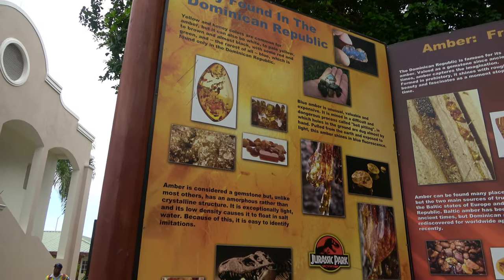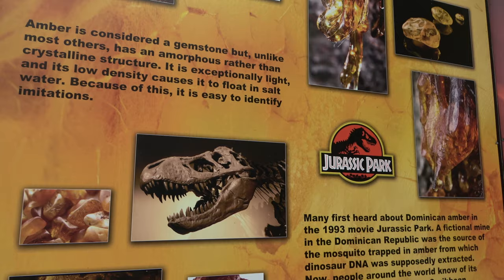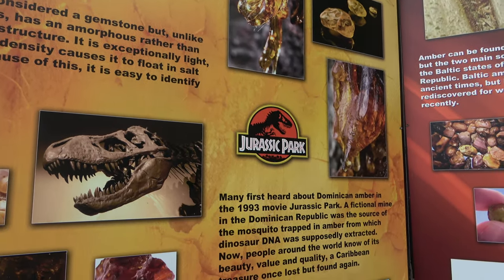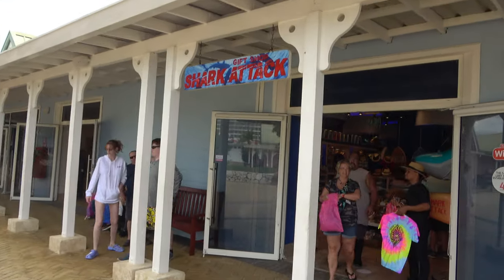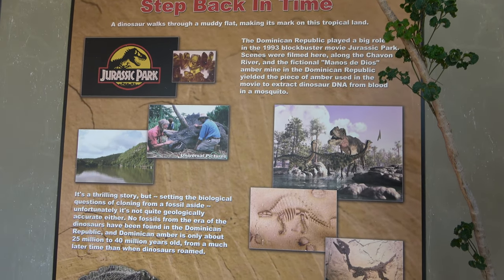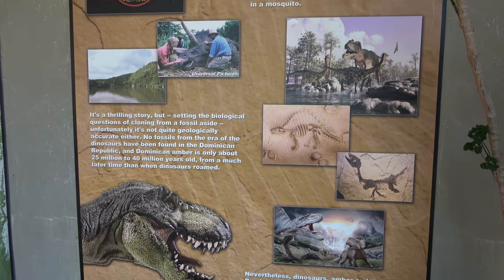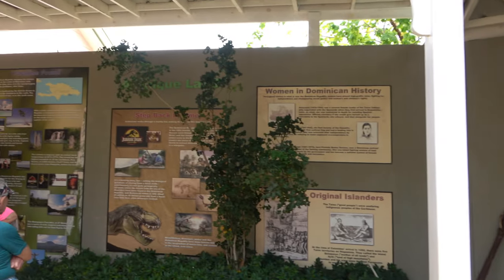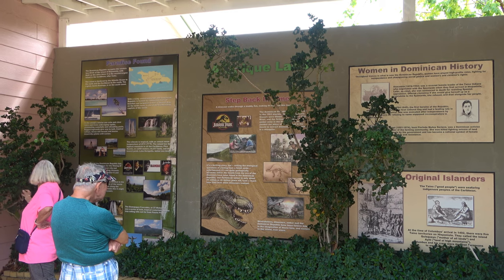Rachel and I were making jokes that this place looks like Jurassic Park, and it seems they agree with us — there's even an Amber reference like in the movie. Just doing some more shopping and they've got a Jurassic Park billboard here that explains that some of the movie was filmed here.